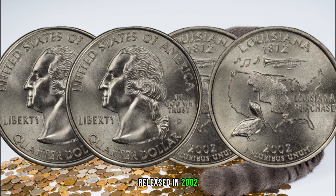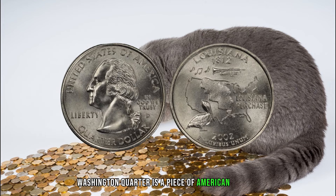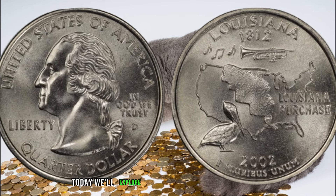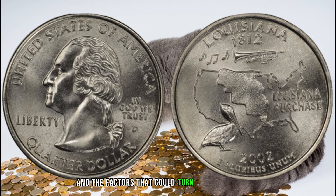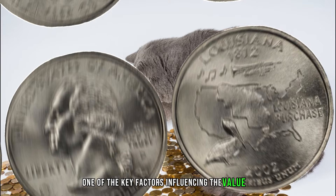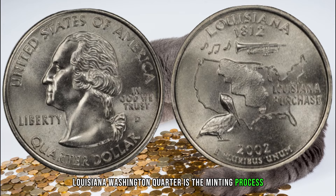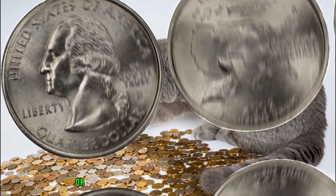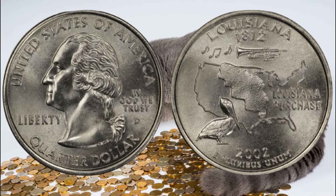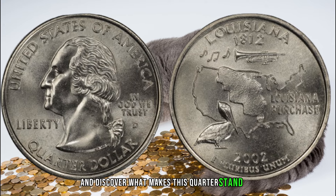Released in 2002, the 2002 D 25 cent Louisiana Washington quarter is a piece of American history with a unique regional touch. We'll explore what makes this quarter special and the factors that could turn it into a valuable gem in your collection. One of the key factors influencing its value is the minting process — variations, errors, or unique features can significantly impact the coin's rarity and, consequently, its market value. Let's delve into the details and discover what makes this quarter stand out.